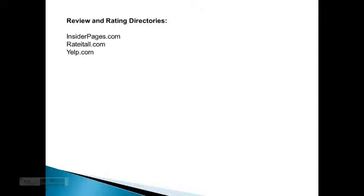For review and rating directories, you can use insiderpages.com, ratedall.com, and yelp.com.